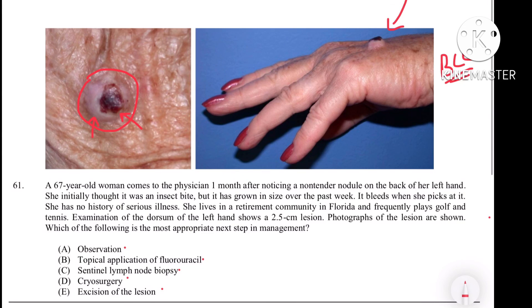The best next step is excision of the lesion — it is a one-step surgery. If you excise the lesion along with some part of the normal skin, the tumor will be completely removed. So this was the question of today. Thank you.